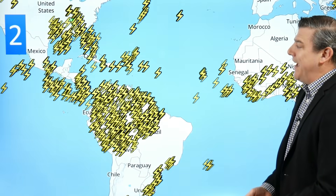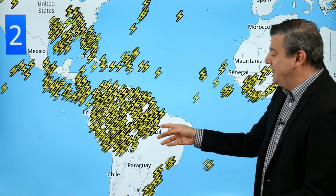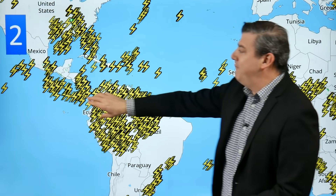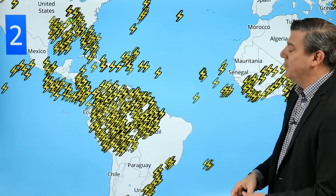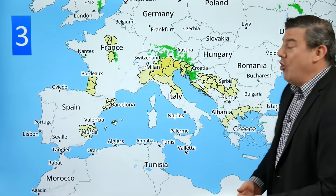Our second feature: thunderstorms mostly around parts of Brazil, Ecuador, Bolivia, Colombia, and further up towards North America we're getting into Mexico with a few thunderstorms as well. This is the biggest cluster of thunderstorms on the planet at the moment. While there's a lot across Africa, it's just not as intense as what you're seeing across the Americas — pretty normal for this time of year.